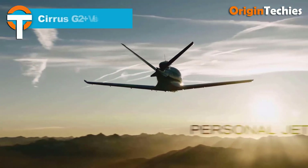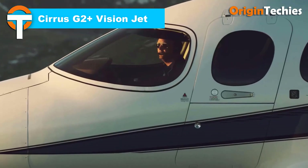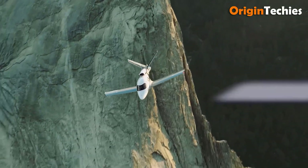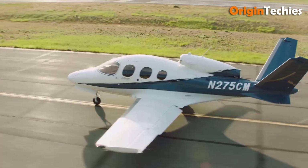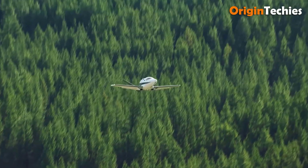Cirrus G2 Plus Vision Jet. The Cirrus G2 Plus Vision Jet combines luxury and cutting-edge technology, making it a standout in the personal jet market. With a maximum takeoff weight of 6,000 pounds and a cruising speed of 311 knots true airspeed, it offers impressive performance and efficiency. The cabin comfortably seats five adults, featuring modular seating, plush leather interiors, and large windows for exceptional visibility.